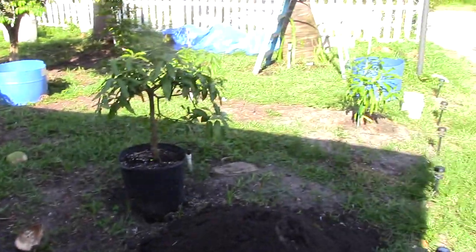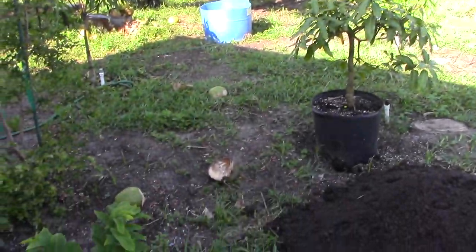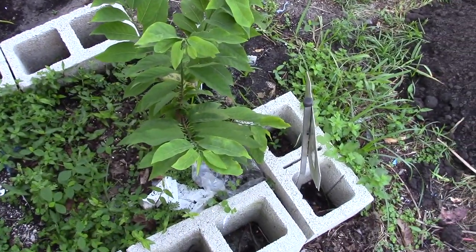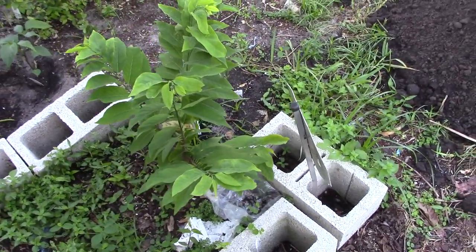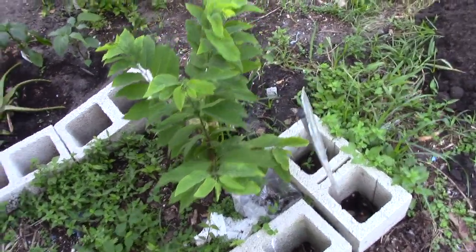Good morning everybody. I want to show everybody my front yard and what I've been doing here. So right in front of my steps in my front yard, this is a Nona growing. This is, I think it's an Adamoya. I don't know what type. It was from a seed that I just spit out there and that's growing so I'm leaving that.